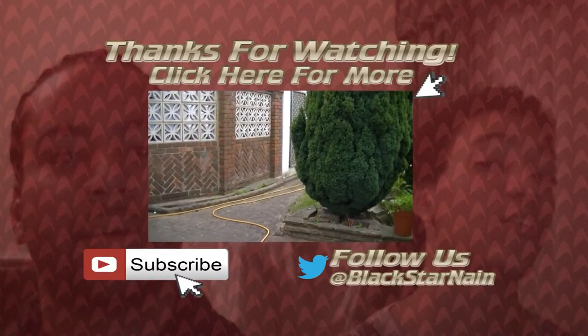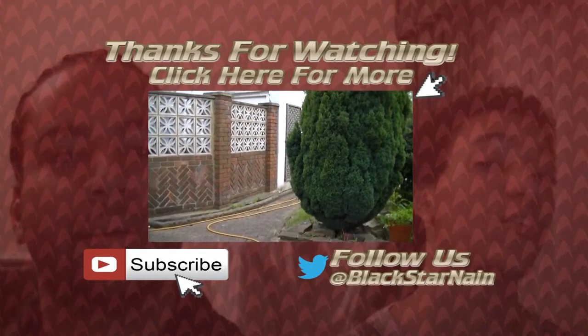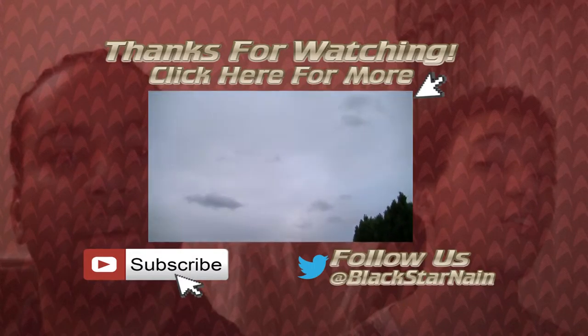Welcome back to the BSN channel. We're just sitting out on a summer night — it's about 8 o'clock in the evening.